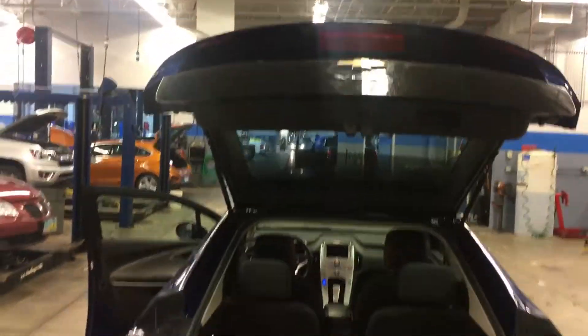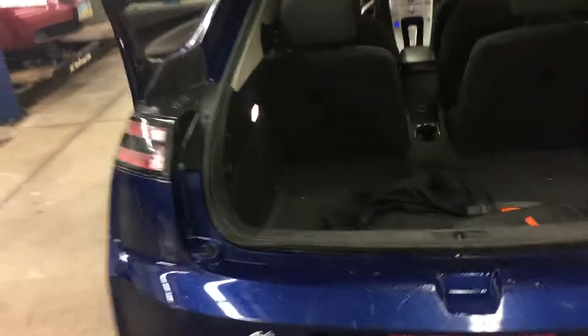Trunk on it pops up like so, getting you access back here. The trunk is actually pretty big for the size of the car.